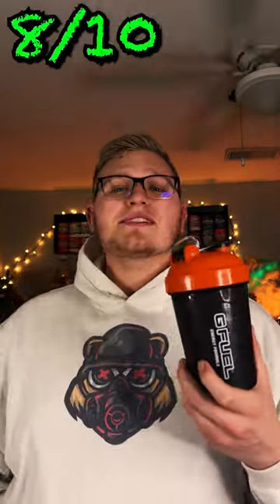With all that being said, I'm going to rate this mix an 8 out of 10. If there are any flavors you guys have seen me mix up and try, throw them in the comments down below. We'll throw them in the shaker cup and see what it tastes like. Hope you guys enjoy — we'll catch you in the next one.